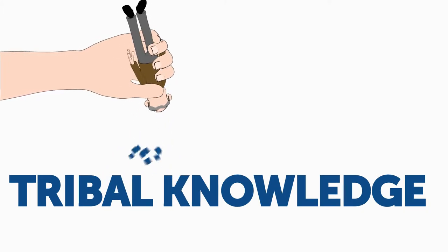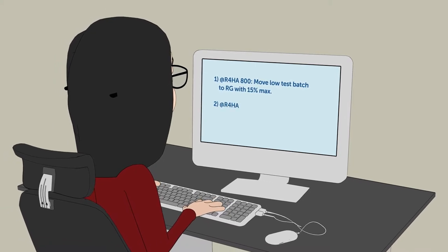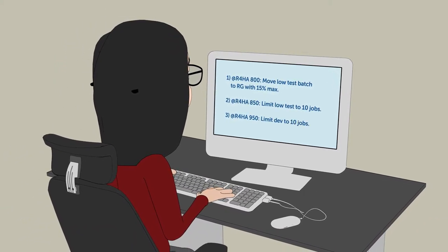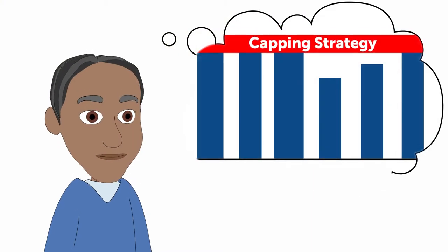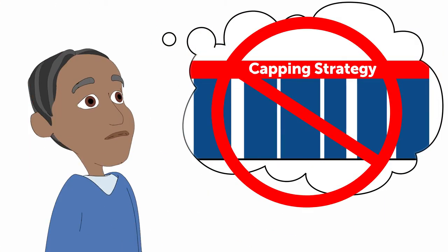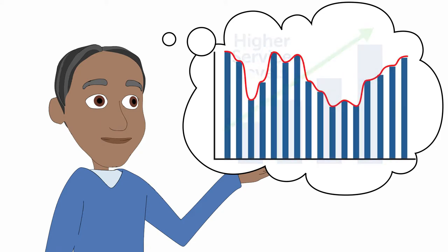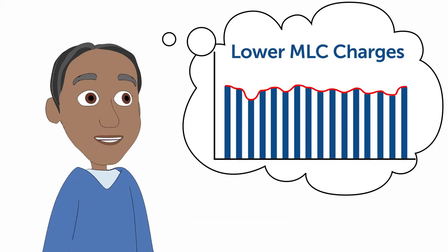What's more, it can reduce those licensing costs. Here's how: decades of mainframe know-how is codified into simple rules and policy statements. Then, Throughput Manager automates those policies to control batch demand for CPU — no more clumsy caps, no more resource contention. Just higher service levels and lower MLC charges because more batch jobs are processed during off-peak periods.